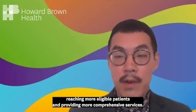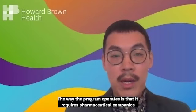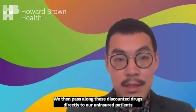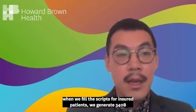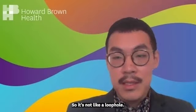The 340B program creates critical revenue and funding for safety net providers across the country without costing any taxpayer dollars. The way the program operates is that it requires pharmaceutical companies that want to participate in Medicaid to provide significant discounts on drugs to safety net providers. We then pass along these discounted drugs directly to our uninsured patients. When we fill scripts for insured patients, we generate 340B savings because many insurers reimburse closer to the market value while we paid a discounted 340B price. So the difference between those two is how safety net providers generate revenue from the 340B program, and this is how the program was designed to work—it's not like a loophole.